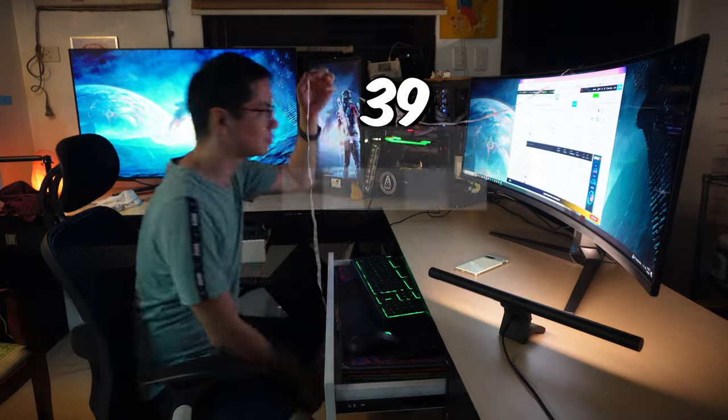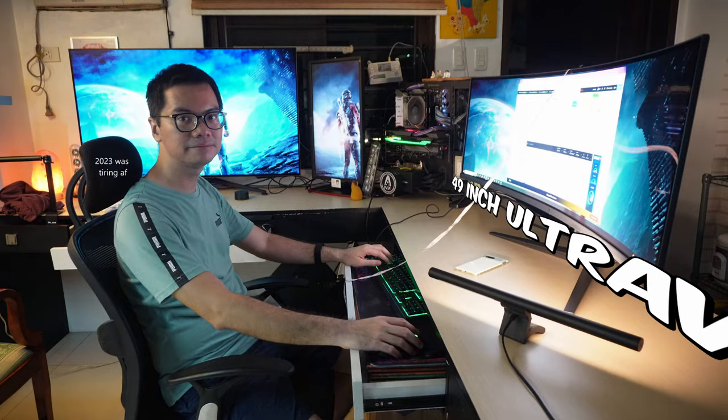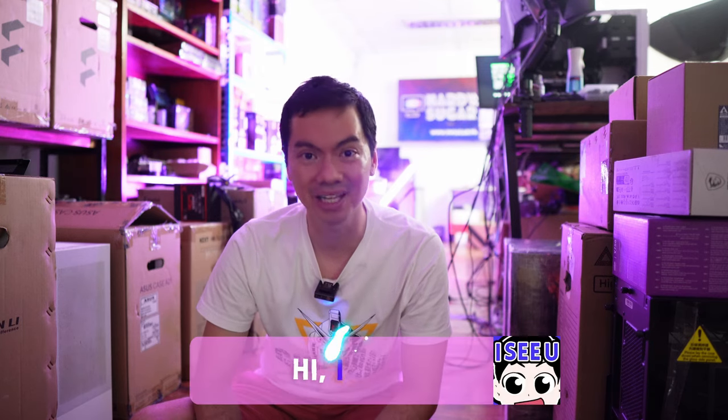39 inches is the optimal distance to be from a 49-inch ultra-wide monitor. That is a fact. I had the pleasure of testing it, and that is just one of the weird facts that we found out in 2023.